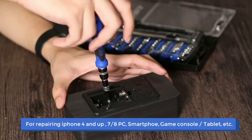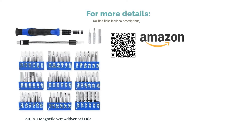What is particularly special about this generous set is the flexible extender, making reaching difficult screws inside larger electronics — like a desktop computer, for example — much less of a headache.